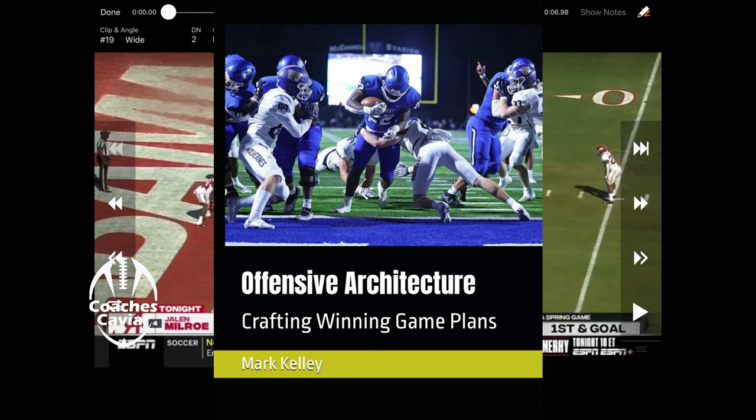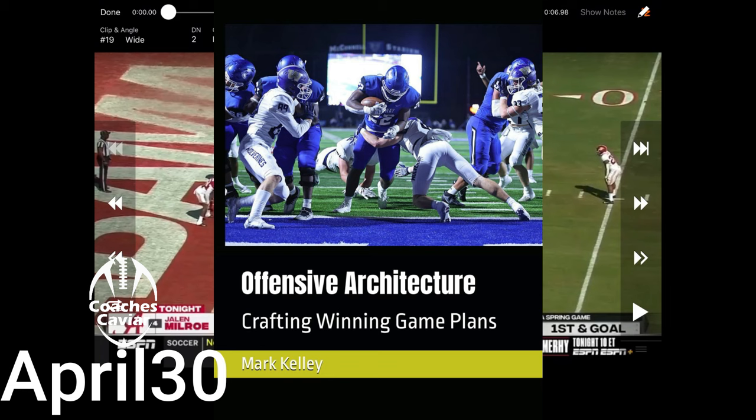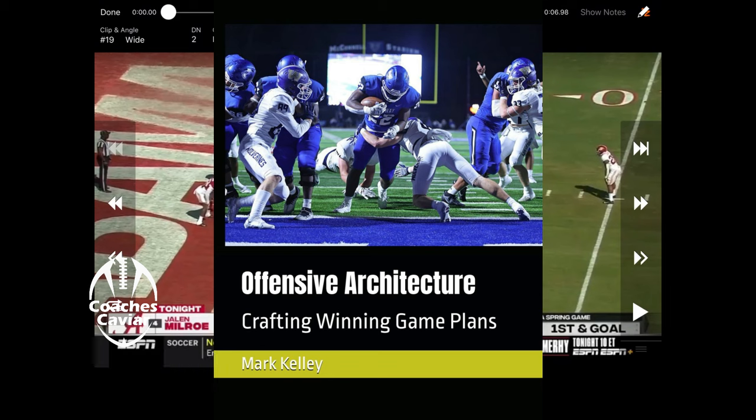If you're a coach, we've got a game planning manual at CoachCaviar.com. Put in 'April 30' at checkout and get 30% off. This is the same process we use to score 40-plus points a game — free templates, free videos showing how we do it, plus a detailed book showing exactly what you need to create a system that scores points and wins games. Semifinals every single year for the past five years, state championship in 2019. Only about 80 copies left and not printing more this offseason, so get it now.